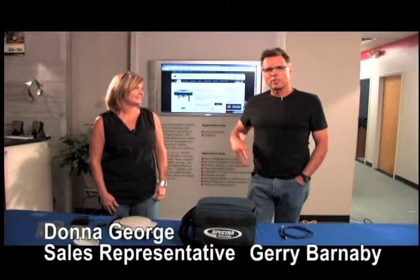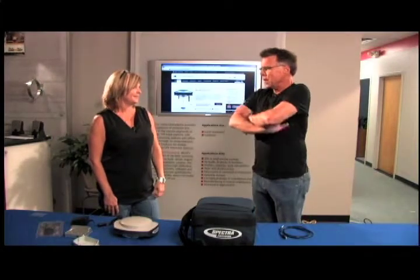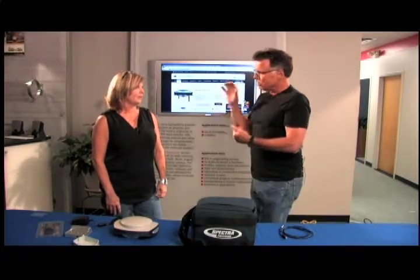Hey, what's going on? Barnaby here along with Donna to talk about this little number right here. It is the Spectra Precision Promark 800 GNSS receiver. Donna works at the sales department here at Allen Precision and gets phone calls every day asking about it, so there are only a couple points to cover — let's get to it.